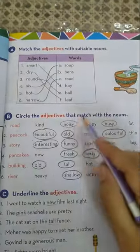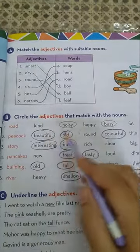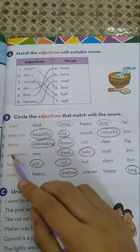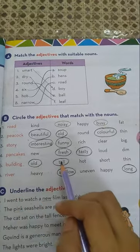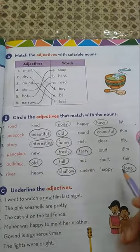Recap of Exercise B: 1. Road — noisy, busy. 2. Peacock — beautiful, old, colorful. 3. Story — interesting, funny. 4. Pancakes — fresh, tasty. 5. Building — old, tall. 6. River — shallow, long.